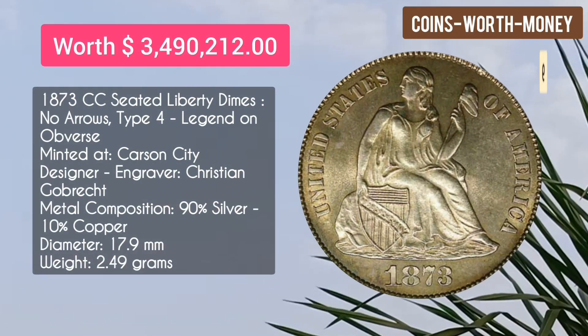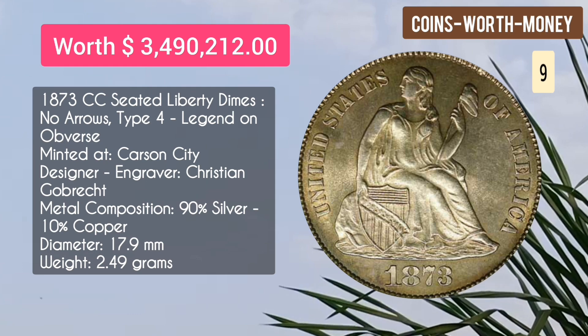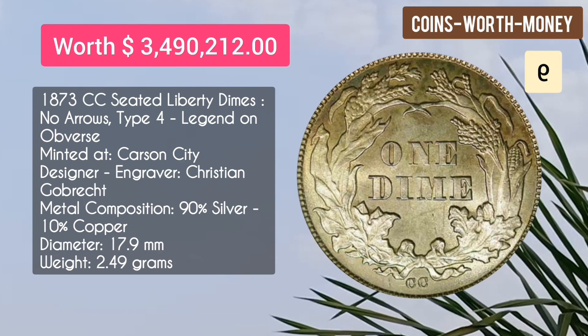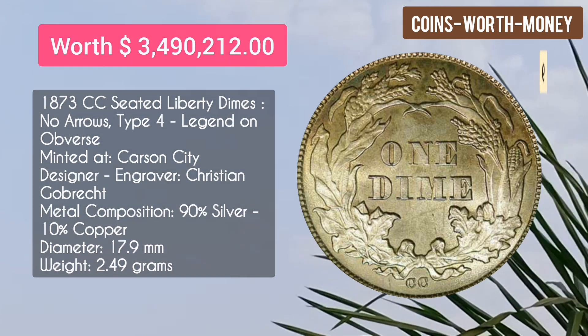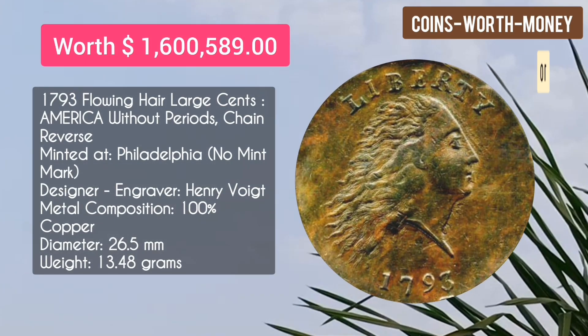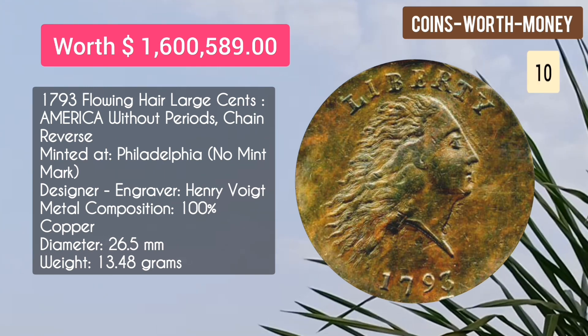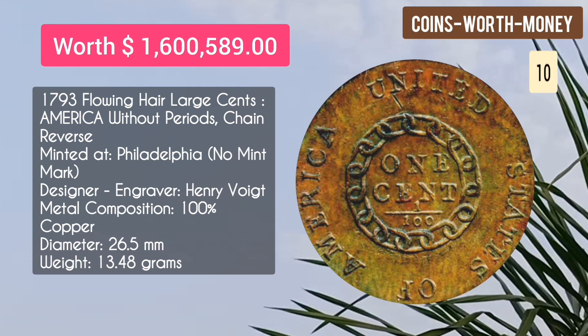The 1804 Turban Head Gold $10 Eagle is worth $4.67 million dollars. Number nine: the 1873-CC Liberty Seated Dime, no arrows, legend on obverse, minted at Carson City — worth $3.49 million dollars.